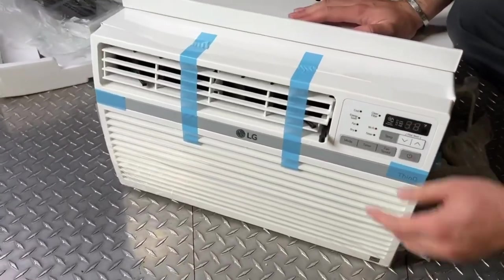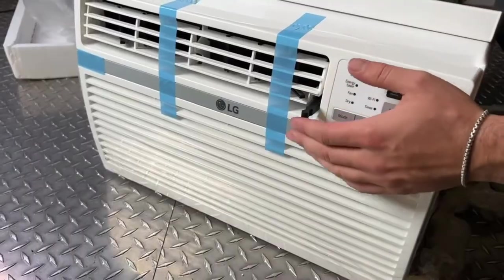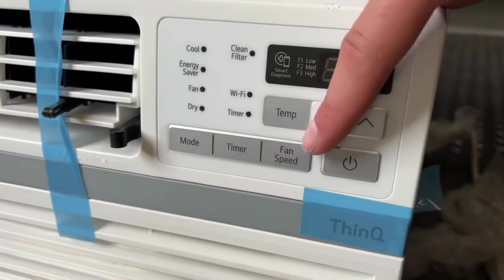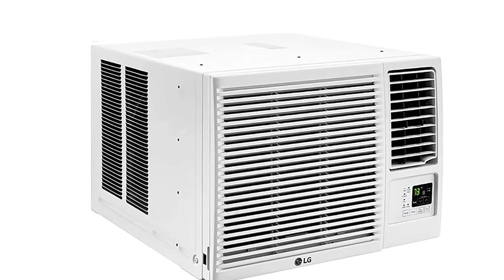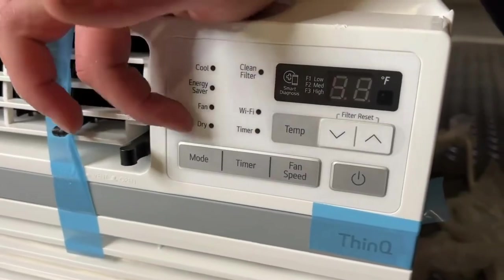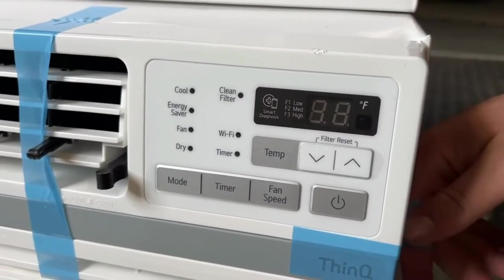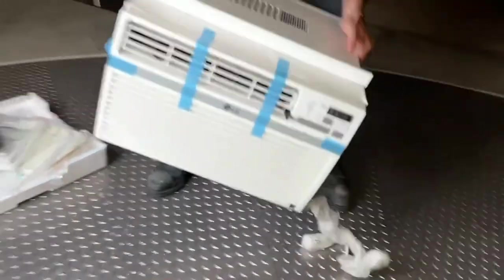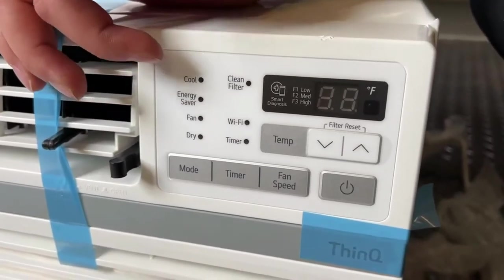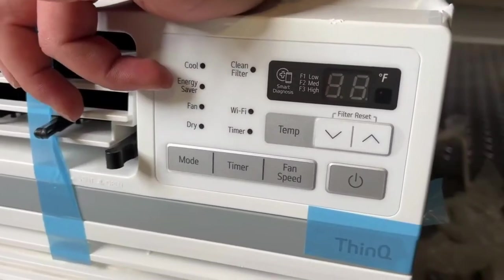One reviewer described their experience: 'I installed it through the wall to heat and cool a small house. Works perfectly. I am impressed how quiet running it is.' Key specs: Energy Efficiency Ratio (EER) 11.3. Requires a 230-volt electrical outlet — unit will not work with a standard 115-volt outlet. 12,000 BTU cooling for rooms up to 550 square feet, 11,200 BTU heating for approximately 450 square feet. Two cooling speeds, two heating speeds, two fan speeds, and four-way air direction. LG's four-way air direction adjusts airflow up, down, left, or right so you can move the air where it's needed most.